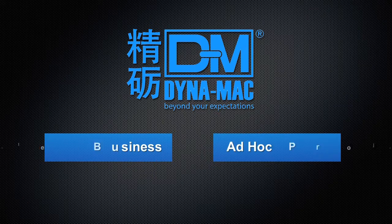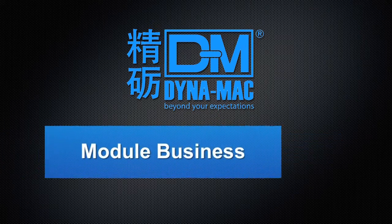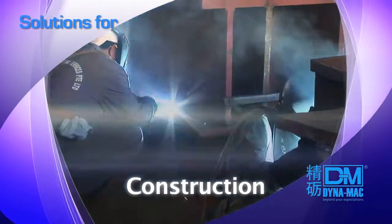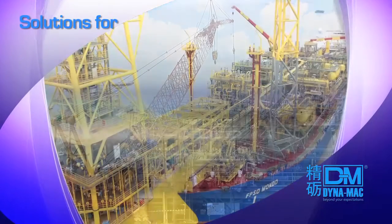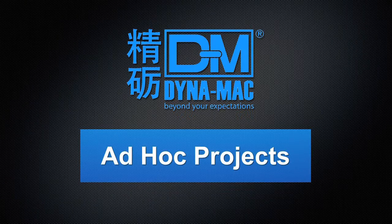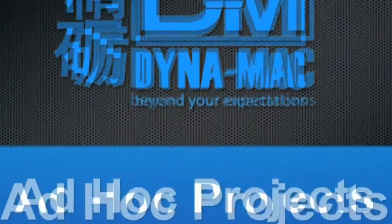We have two business segments. Our main segment is the module business, which involves detailed engineering, procurement and construction of topside modules for FPSOs and FSOs. We also undertake ad hoc projects which include engineering and fabrication services for specialised structures for semi-submersibles and subsea products.